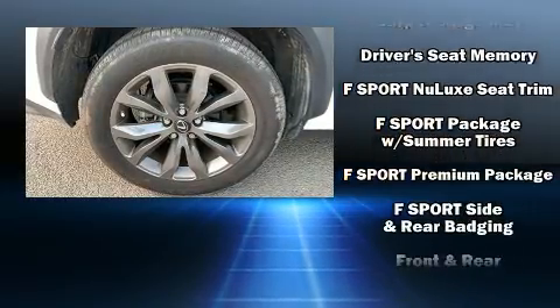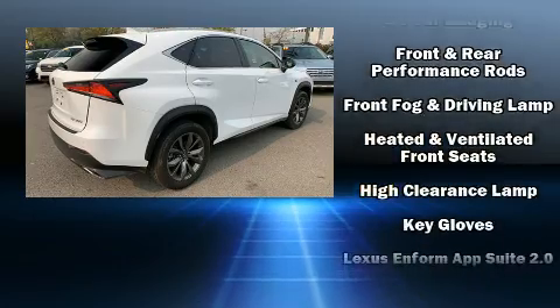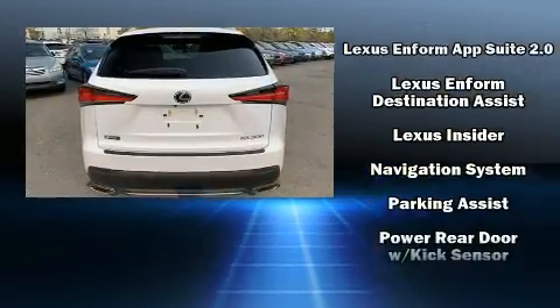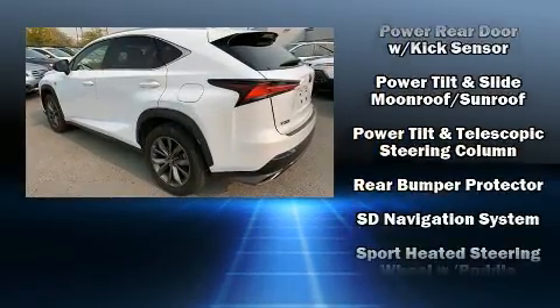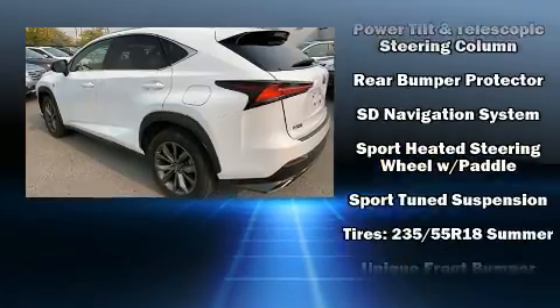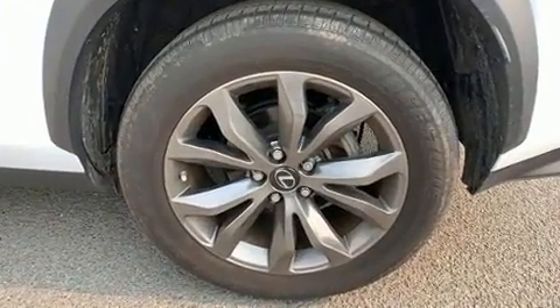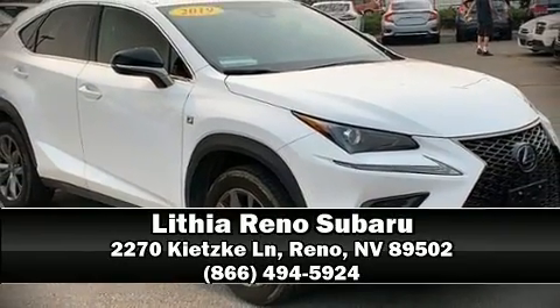Lexus ensures the safety and security of its passengers with equipment such as a security system, an emergency communication system, and four-wheel disc brakes with ABS. With electronic stability control supplementing mechanical systems, you'll maintain precise command of the roadway. It also arrives with a Carfax history report indicating just one previous owner. Please don't hesitate to give us a call.